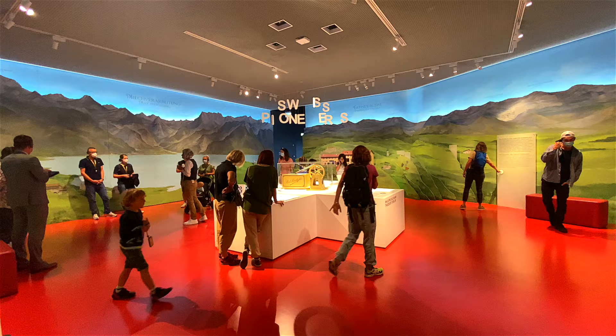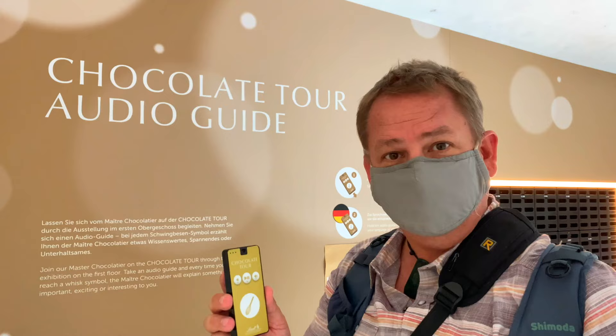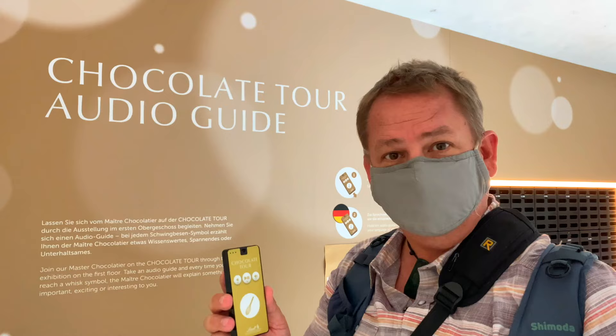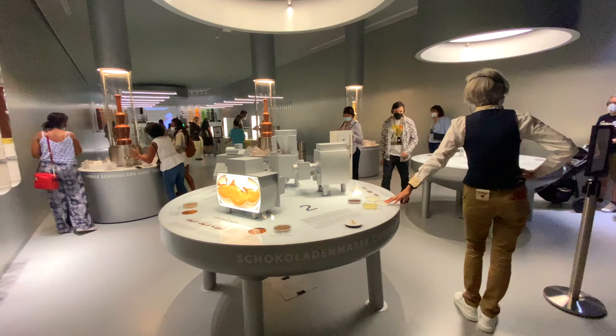If you like chocolate, you are going to love Lindt Home of Chocolate. This multimedia experience takes you through the history of chocolate to how it's made today. Pick up a complimentary audio guide in the language of your choice, and walk through incredible exhibits until you reach the pièce de résistance — the ultimate chocolate tasting experience.